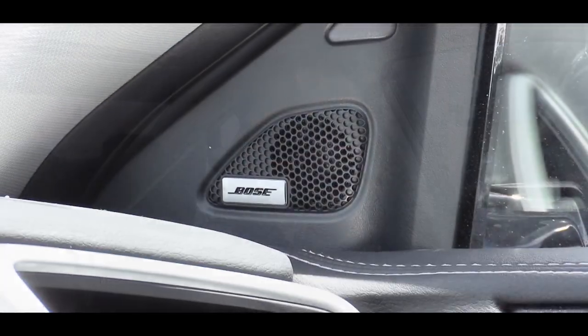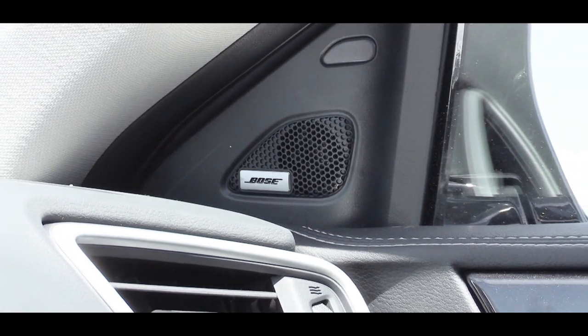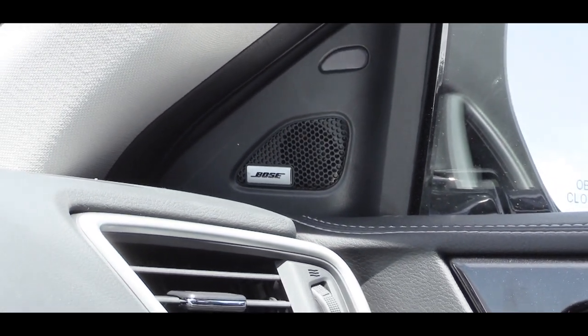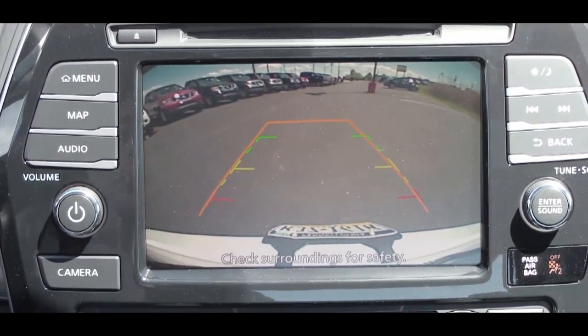I had a Bose sound system in my Infiniti and always loved it. This one is definitely a very nice sound system as well — tons of bass, crystal clear. I have nothing bad to say about the Bose sound system.